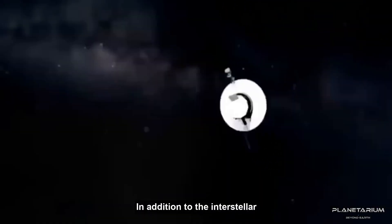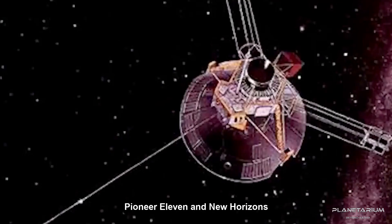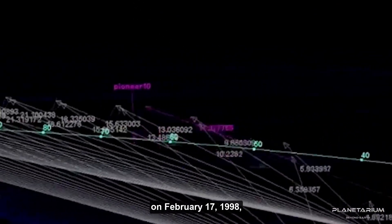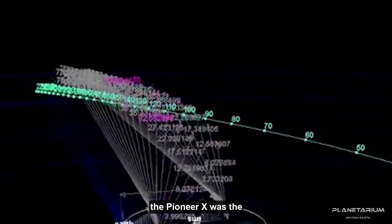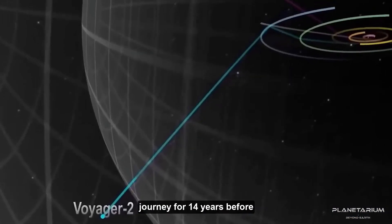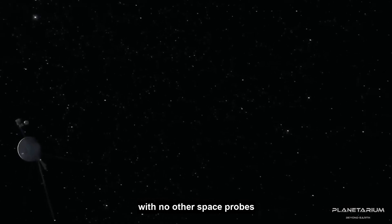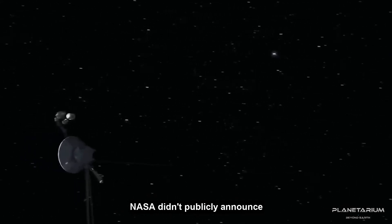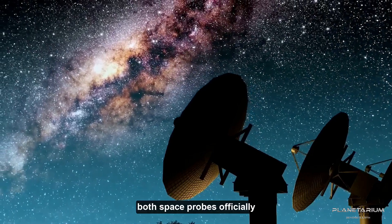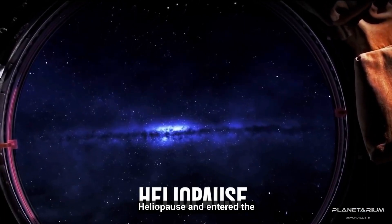In addition to Voyager 1 and Voyager 2, NASA also operates the Pioneer 10, Pioneer 11, and New Horizons spacecraft. Before Voyager 1 passed Pioneer 10 on February 17, 1998, Pioneer 10 was the furthest spacecraft. Voyager 1 continued its journey for 14 years before finally arriving in the interstellar environment on August 25, 2012. NASA didn't publicly announce the accomplishment until 2013. In November 2018, both space probes officially left the solar system when Voyager 2 crossed the heliopause and entered the interstellar medium.